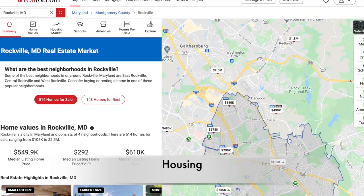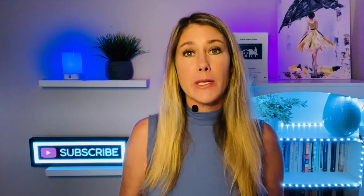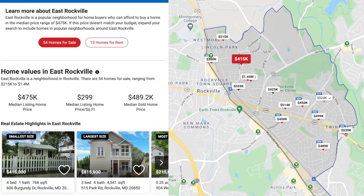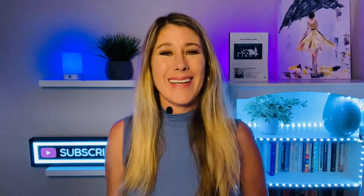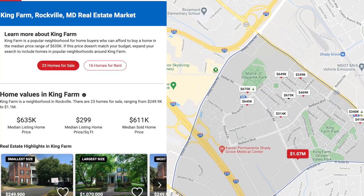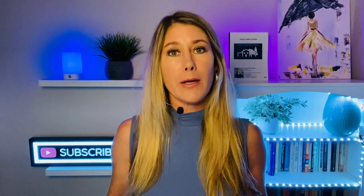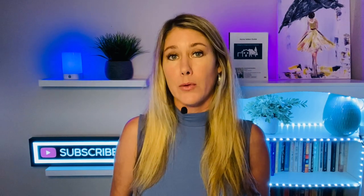According to realtor.com, the median sales price in the city of Rockville is approximately $550,000. Now they actually do a good job of dividing Rockville into four parts. In East Rockville, the median home price is $475,000. In Central Rockville, it's $635,000. In King Farm, it's $635,000. And in West Rockville, it's $727,000. Some of these neighborhoods will have an HOA, like King Farm or Falls Mead, that will run you around $100 to $120 a month. So just make sure you check a particular house that you're interested in if you're looking in the city of Rockville.